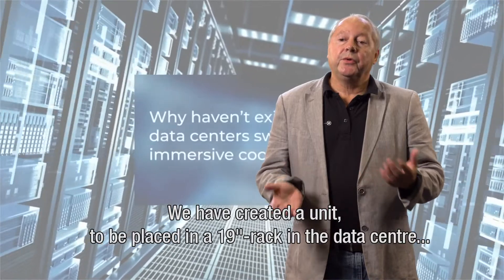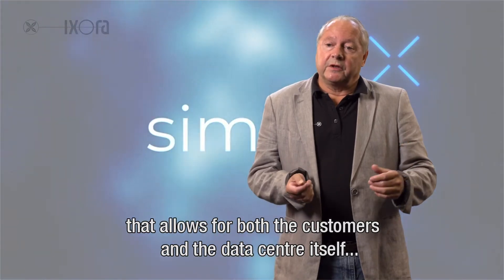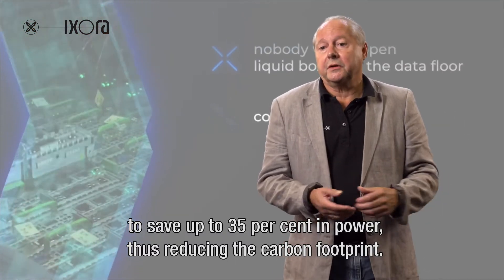We have created a unit that can be placed in a 19-inch rack in the data center that allows for both the customers in the data center and the data center itself to save up to 35% on power and thus on carbon footprint.